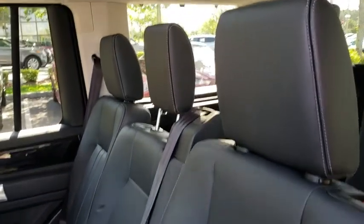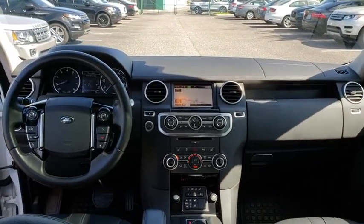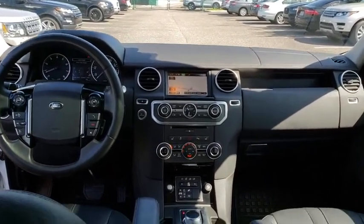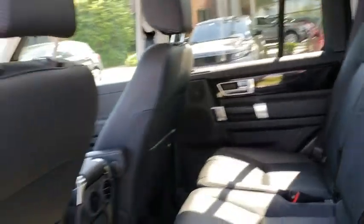Aluminum wheels, auto dimming rear view mirror, cruise control, four wheel drive, floor mats, four wheel disc brakes, premium sound system, rear defrost, universal garage door opener, climate control.